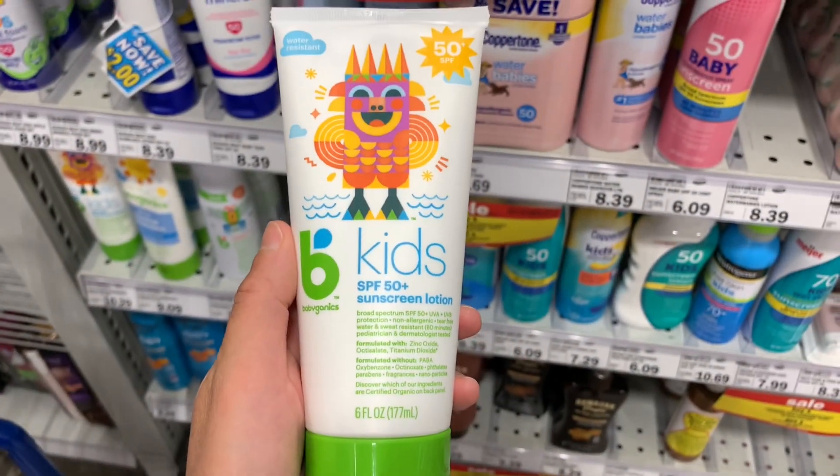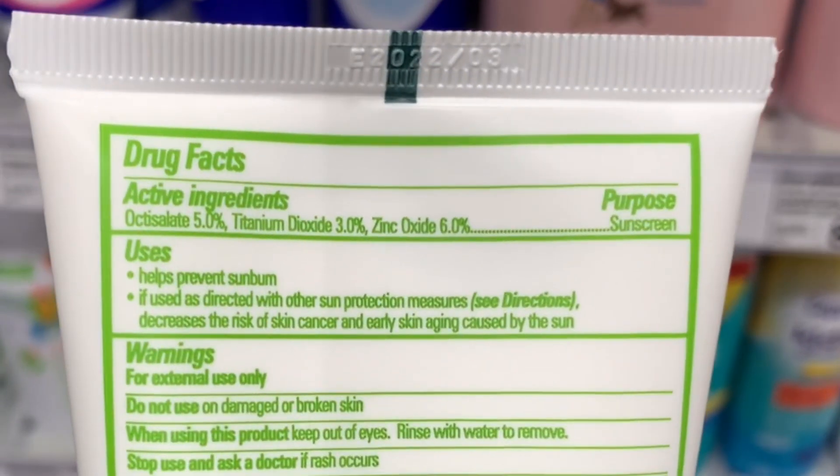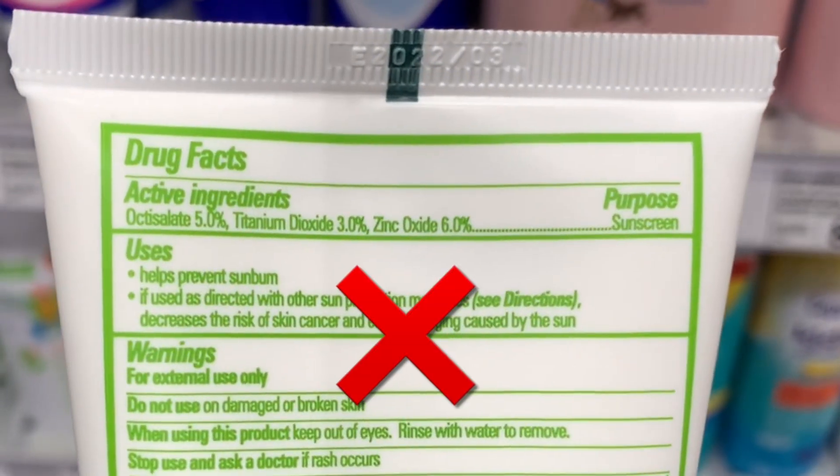This brand, Babyganics, looks good on the front. But when you take a look at the ingredients, there is a chemical ingredient as well as two mineral ingredients. So this would be a no.